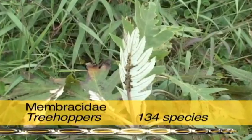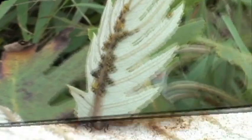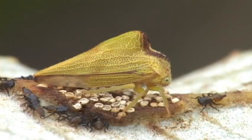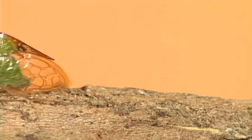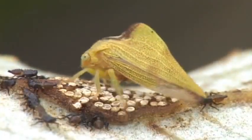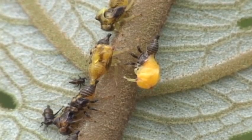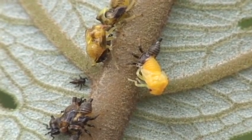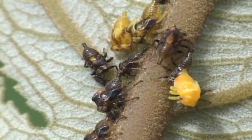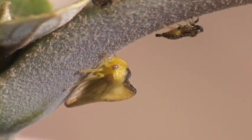One Homopteran you may encounter in groups is the tree hopper. They are easily distinguished by their humpback, which is a modification of the prothorax of the nymphs. Many live solitary lives, but some are social and a few exhibit inbreeding among family members. The nymphs often form social aggregations in company with their mommy, feeding, molting, feeding, and molting.